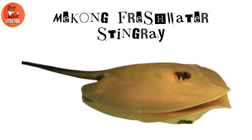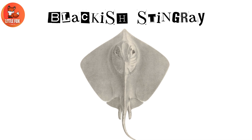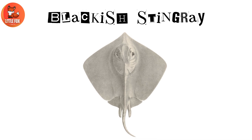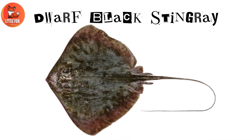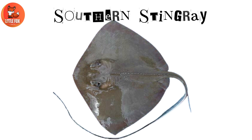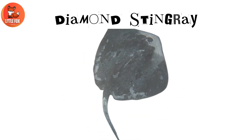Number 6: Mekong Freshwater Stingray. Number 7: Blackish Stingray. Number 8: Dwarf Black Stingray. Number 9: Southern Stingray.